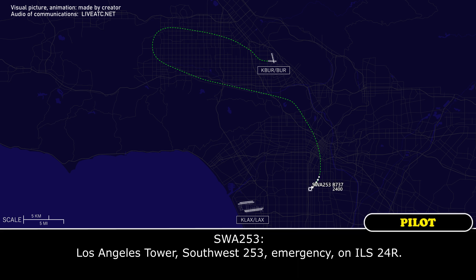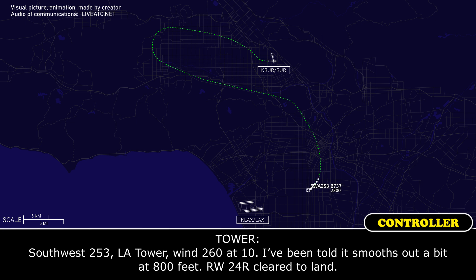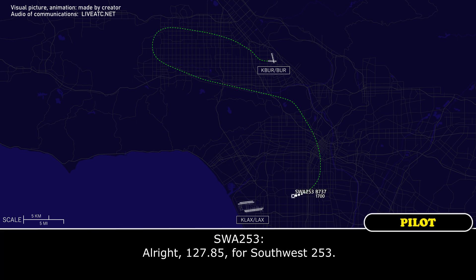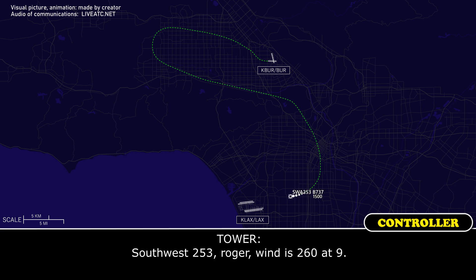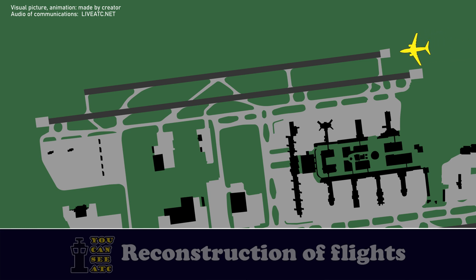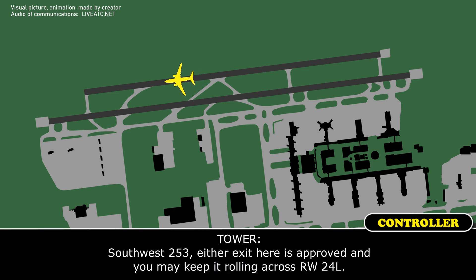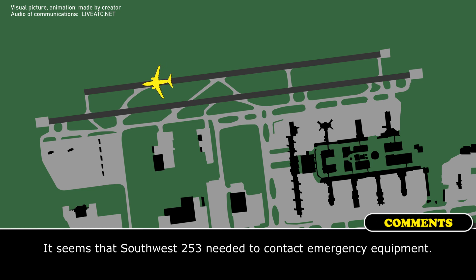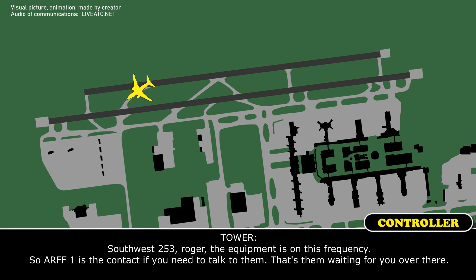Los Angeles tower, Southwest 253, emergency on ILR 24 right. Southwest 253, LA tower, wind 260 at 10. I've been told it smooths out below about 800 feet. Runway 24 right, cleared to land. Cleared to land, 24 right, Southwest 253. Southwest 253, if you're able, change frequency to 127.85. Alright, 127.85, Southwest 253. Southwest 253, roger, wind 260 at 9. Southwest 253, either exit here is approved, and you may keep it rolling across runway 24 left. Southwest 253, either exit here will be fine, keep it rolling across 24 left. Southwest 253, roger, the equipment is on this frequency, RF-1 is the contact. If you need to talk to them, that's them waiting for you over there.